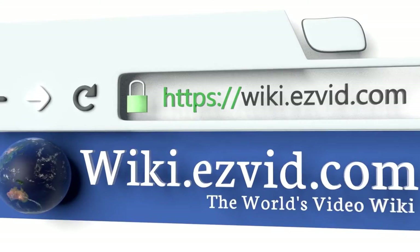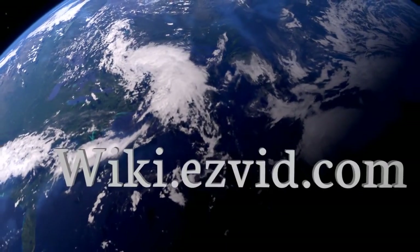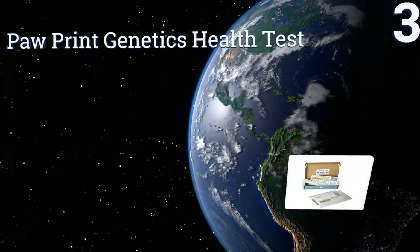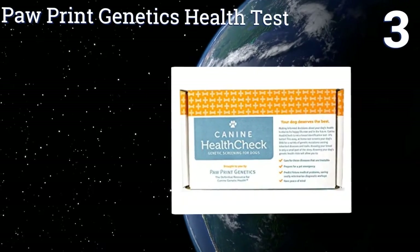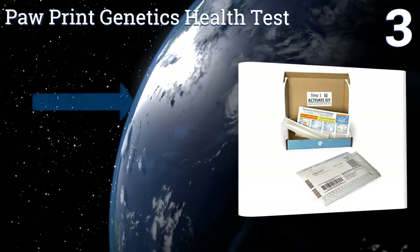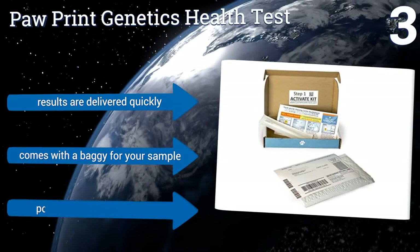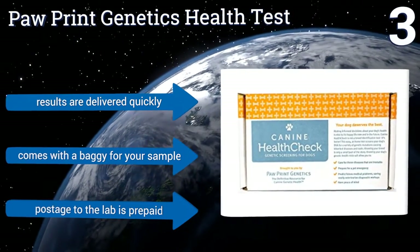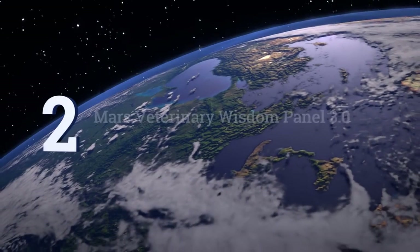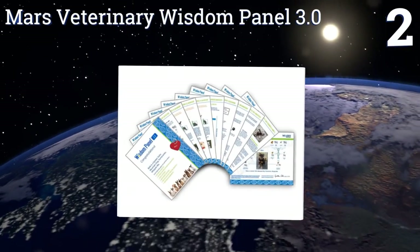Halfway up our list at number three, the Paw Print Genetics Health Test provides a tremendous amount of information for a good price and only requires you to swab your pet's cheek for 30 seconds, making it ideal for finicky animals. It's perfect for dogs with an unknown medical history. The results are delivered quickly and it comes with a baggie for your sample — postage to the lab is prepaid.